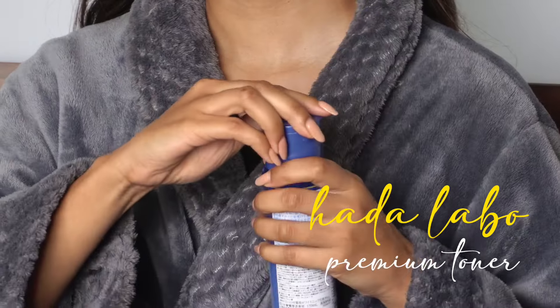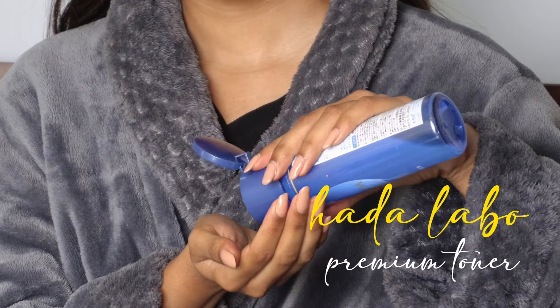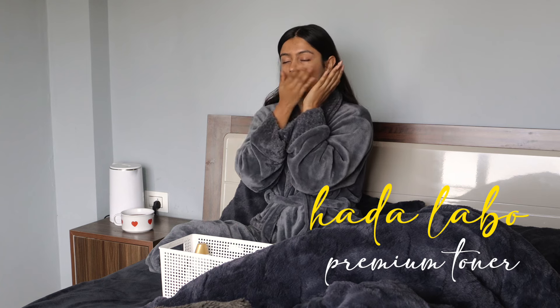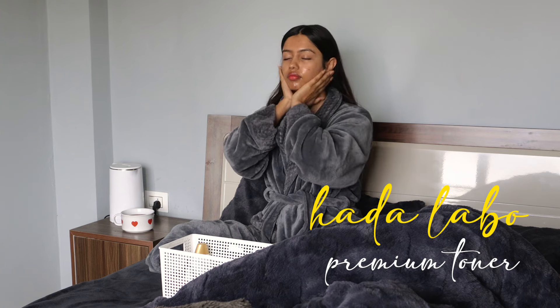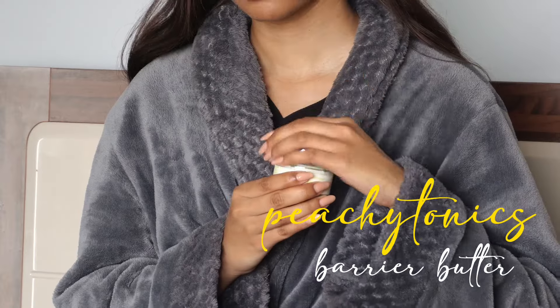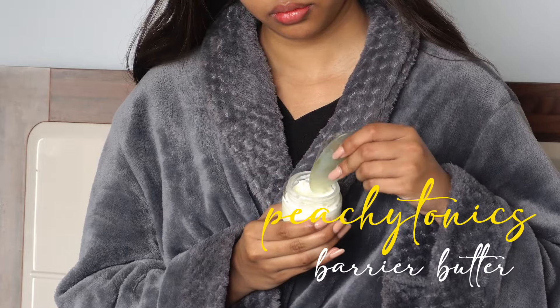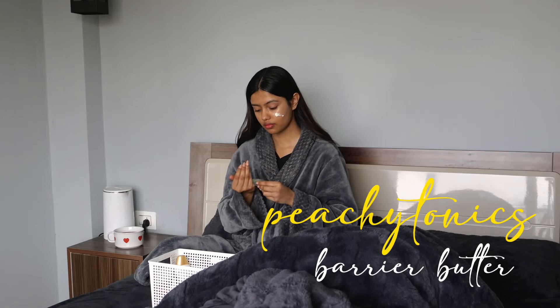Next I use my toner. This one is from Hada Labo and it's really hydrating and light on the skin. I like to put two to three layers of this and then follow up with my moisturizer. The moisturizer I'm using is the Barry Butter Moisturizer from PG Tonics and this is the only moisturizer that I use — I love it.